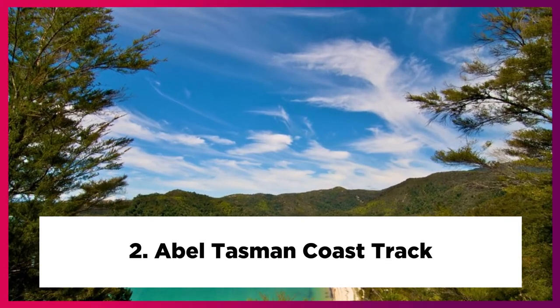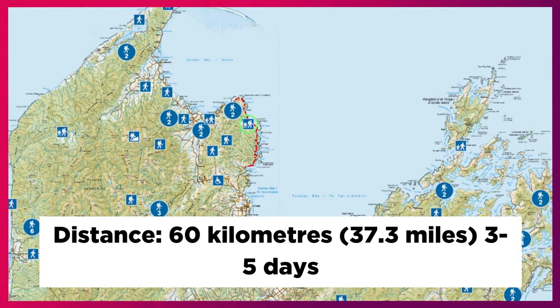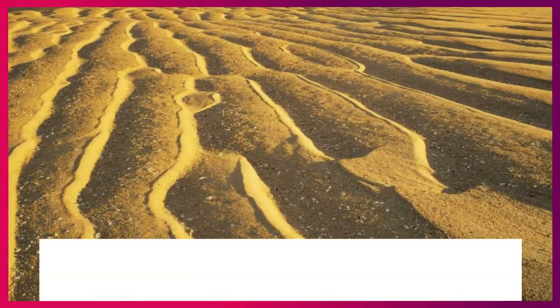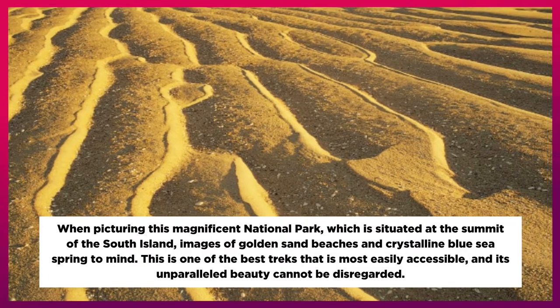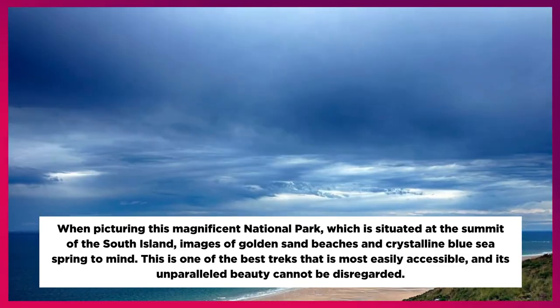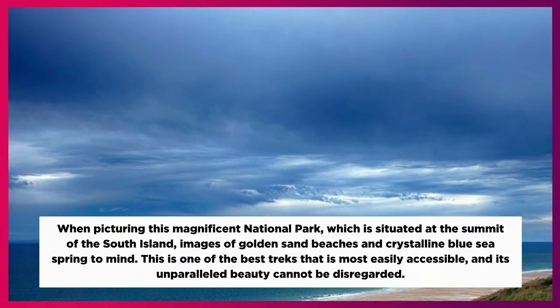2. Abel Tasman Coast Track. Distance: 60 km, 37.3 miles, 3 to 5 days. When picturing this magnificent national park, which is situated at the summit of the South Island, images of golden sand beaches and crystalline blue sea spring to mind. This is one of the best treks that is most easily accessible, and its unparalleled beauty cannot be disregarded.